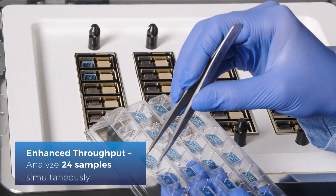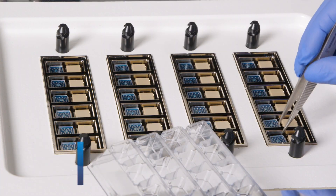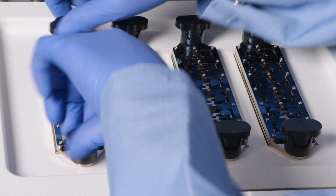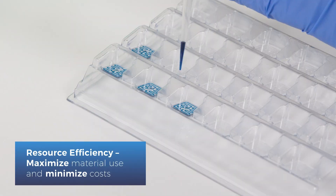With the capability to analyze 24 samples simultaneously, the RSDSC significantly expedites research, accelerating the journey of biologic drugs to market. The RSDSC's minimal sample volume requirements maximize material use and minimize costs.